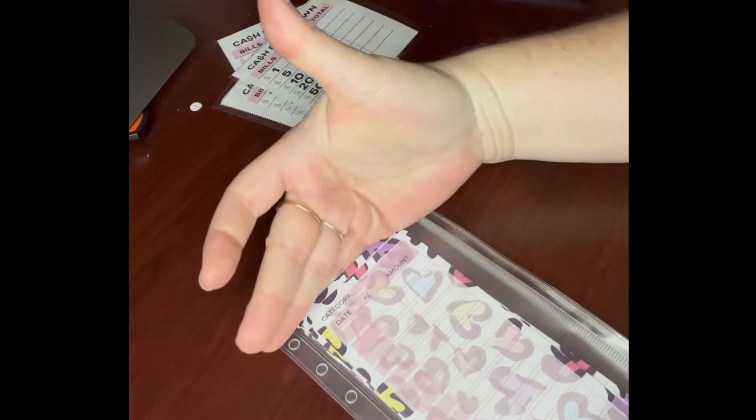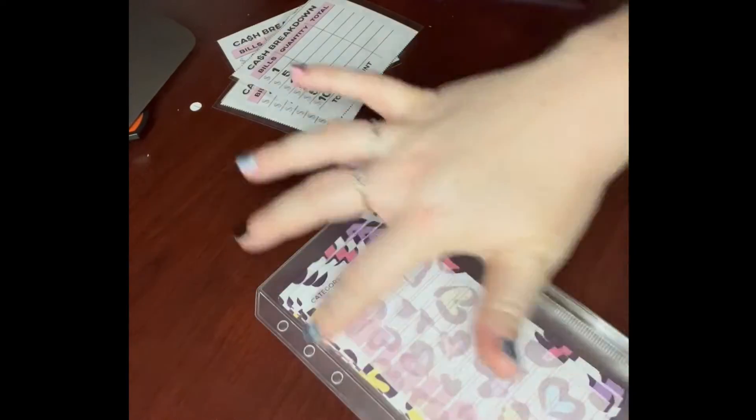A lot of the ones you get on Amazon are almost the exact size of the envelope, so they're kind of big. Or they're supposed to stand on the outside and just flip over — I don't really care for those.